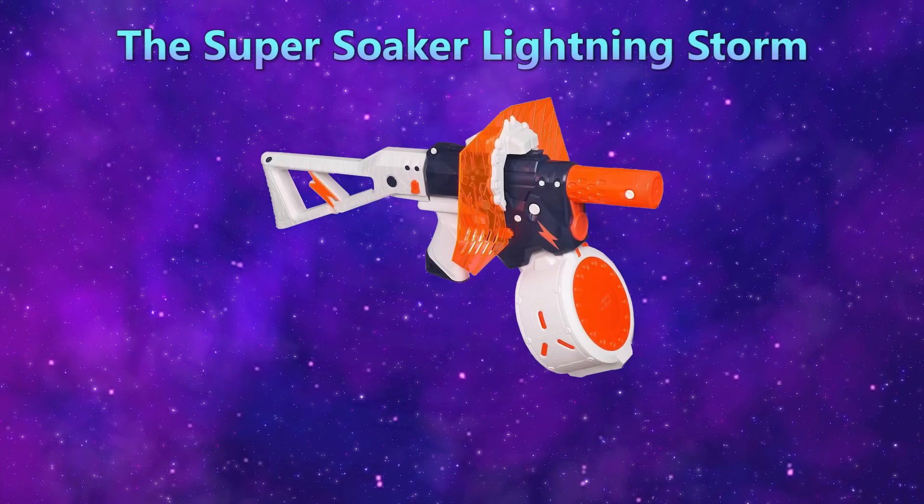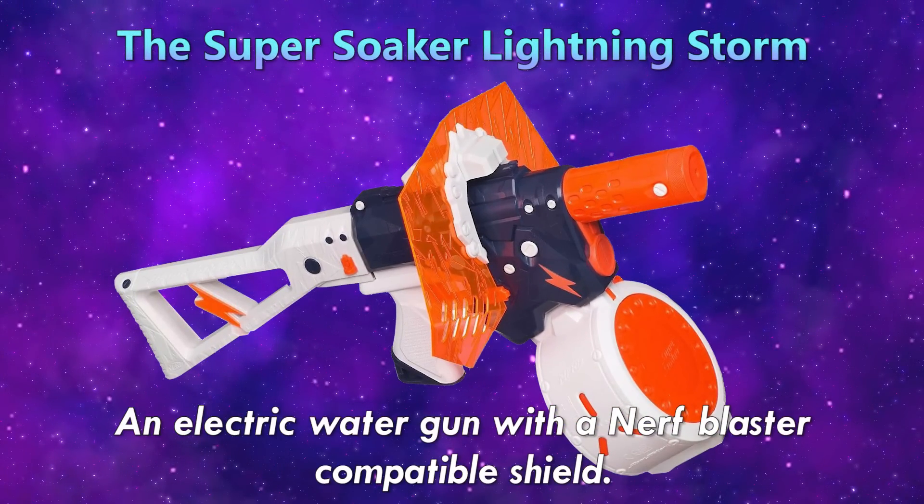The Super Soaker Lightning Storm — an electric water gun with a Nerf blaster-compatible shield.